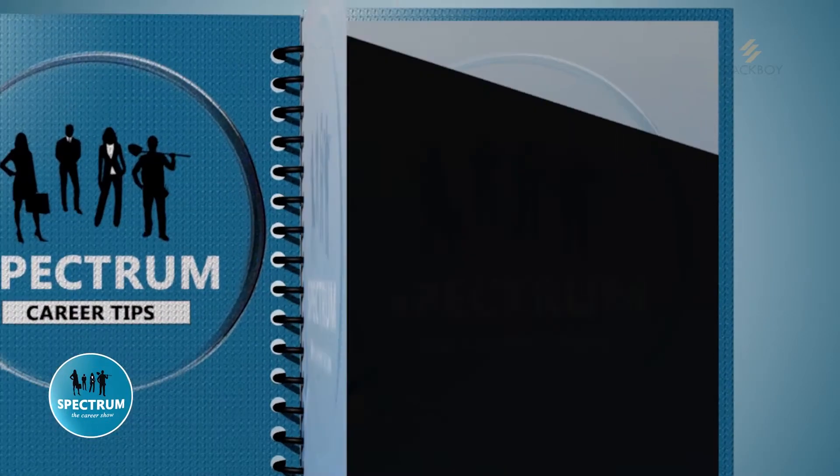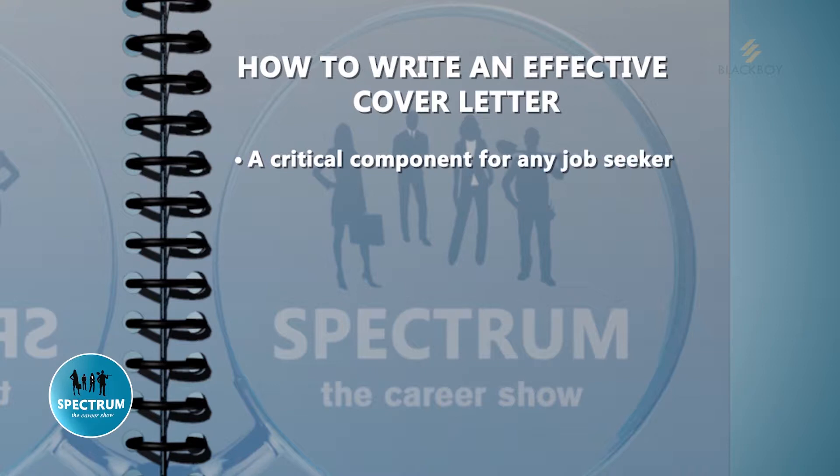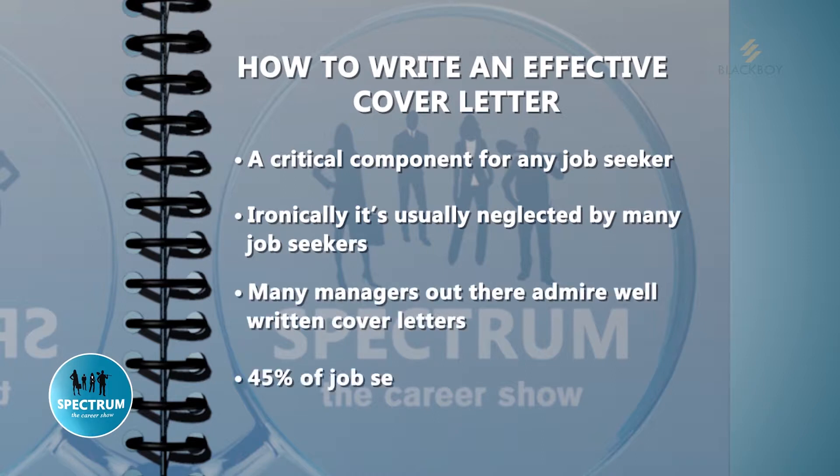On today's career tips, we teach you how to write an effective cover letter for your job application. A cover letter is a critical component for any job seeker, but ironically it's usually neglected by many job seekers. Many managers out there admire well-written cover letters, yet 45% of job seekers keep writing them poorly.